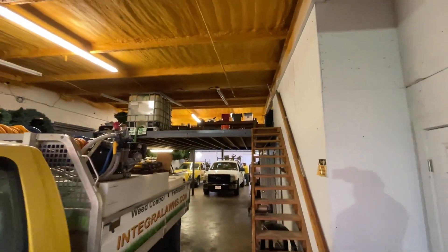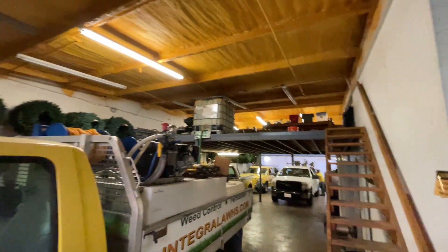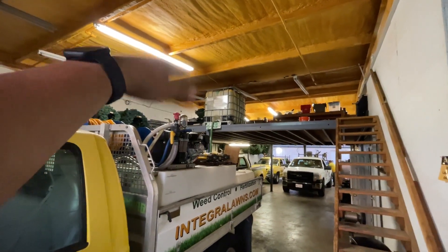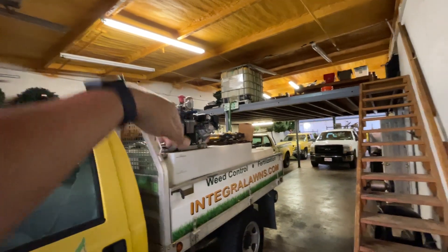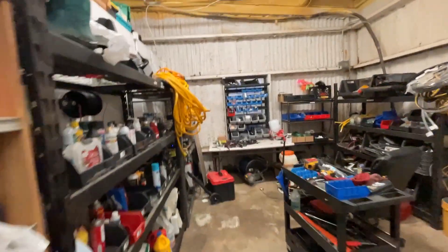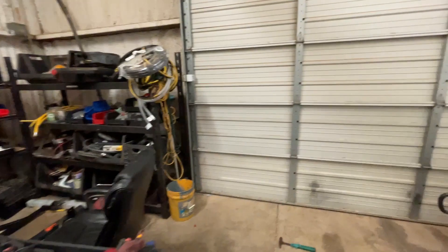We've got it set up upstairs with a bunch of room up there. There's our fill tank — it's got a float valve on it so it'll fill up in the morning. When the guys come in they can just use that big hose to fill up their tanks, which makes it really fast and easy. This is kind of our chemical tool room where we just keep parts.